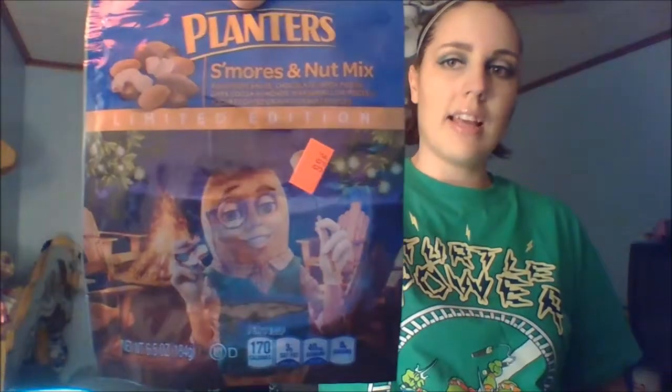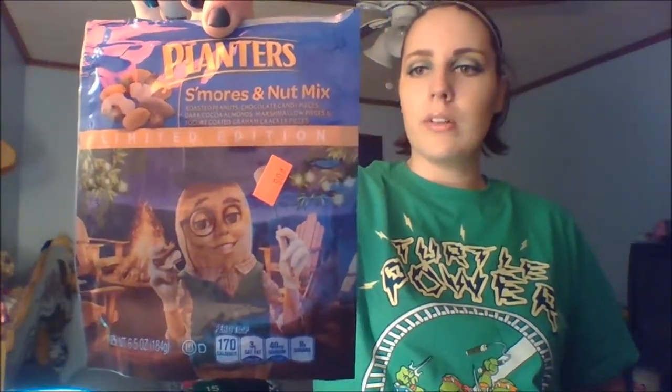Not so healthy but delicious — this is Planters S'mores and Nut Mix, a limited edition. I'm not sure if it's still available. I got this bag for 99 cents at a discount store. It was good until Christmas Eve but it didn't last that long because I liked it so much. It has peanuts, chocolate-dusted almonds, graham cracker pieces, and little mini marshmallows — all delicious.